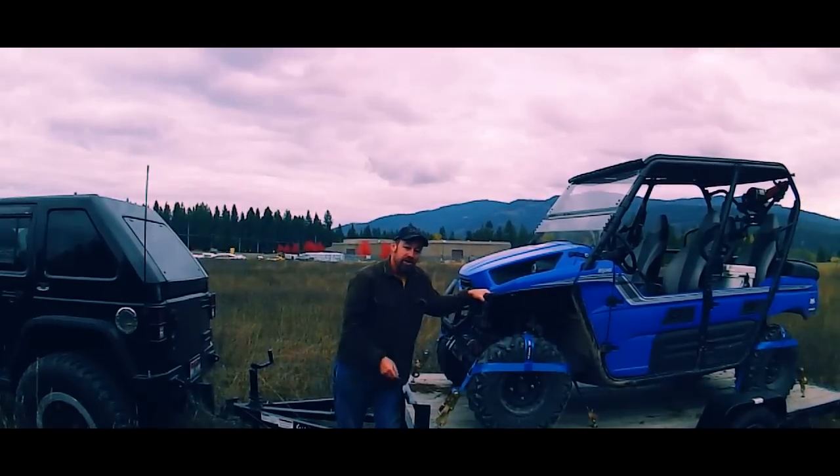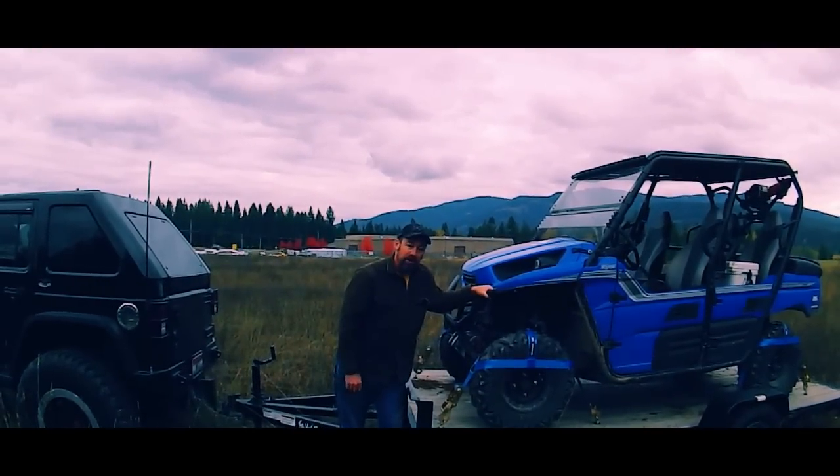So we're going to go out and do a little field testing and show you just exactly how well these things work. Standby.